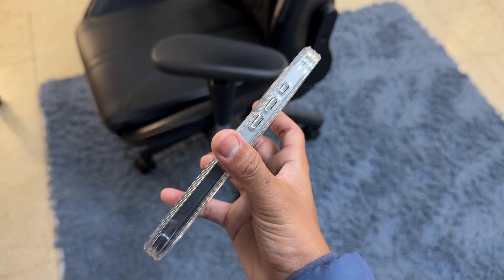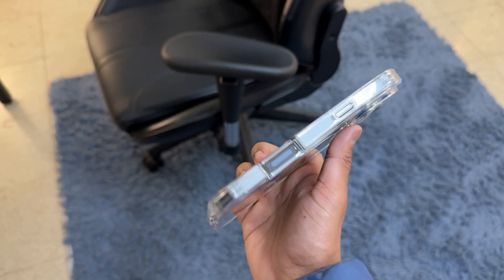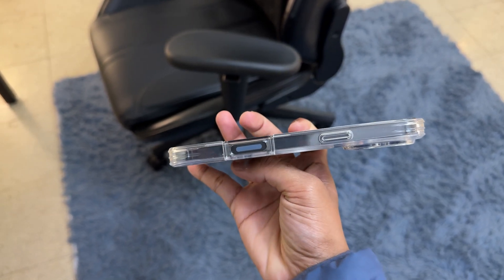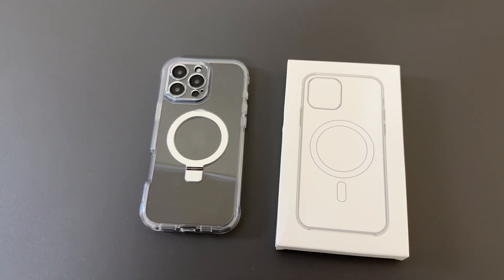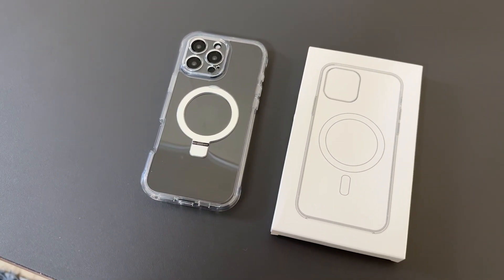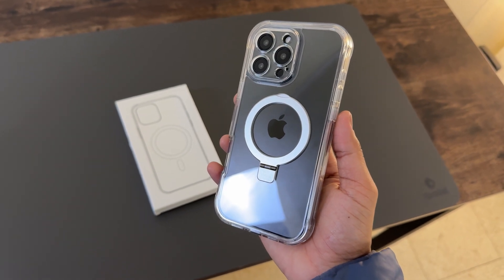Lastly, the tactile buttons and precise cutouts ensure that you have unobstructed access to all functions. So this complete protection case for the iPhone 16 Pro Max is more than just a protective cover. It combines safety, style, and functionality into one slick package, making it an excellent choice for anyone looking to enhance their phone's usability while keeping it safe from everyday hazards. Okay, bye.